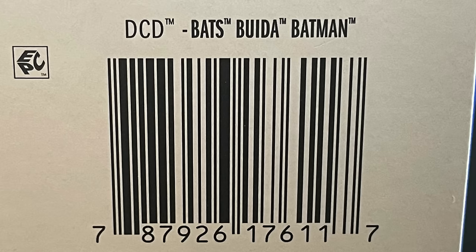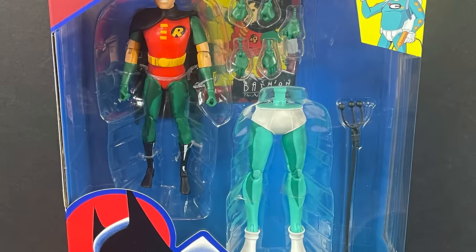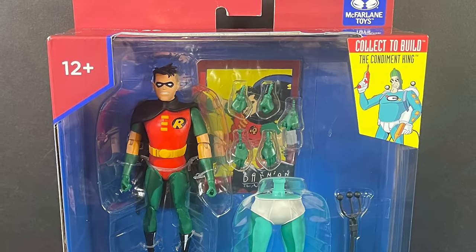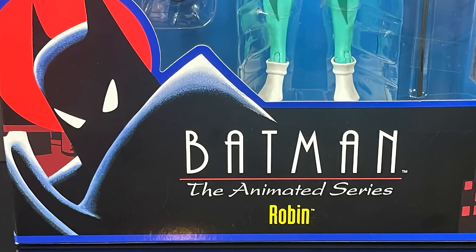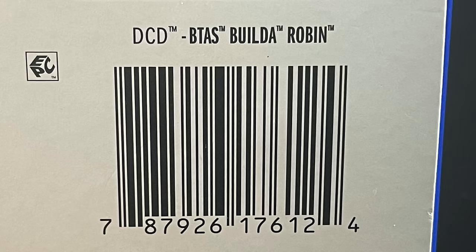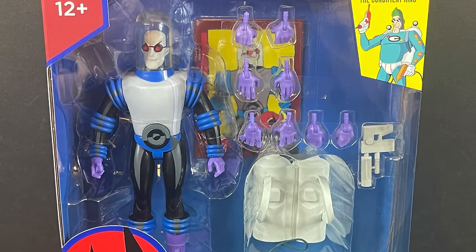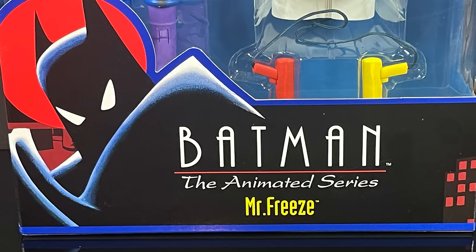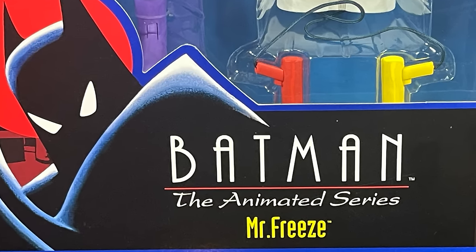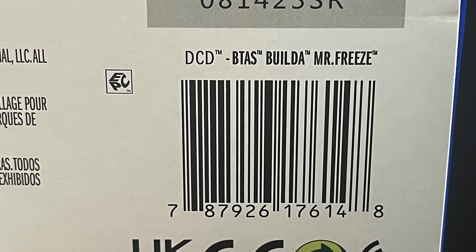They actually spelled 'Build-A' wrong on the back — kind of funny. Figure number two: any good Batman needs a good Robin, and Dick Grayson makes his wave one debut. These are all reissues of the original DC Direct/DC Collectibles figures with a cell-shading treatment. Mr. Freeze is looking top notch — nice to have Victor Freeze, more of an anti-hero in the Batman: The Animated Series lore.